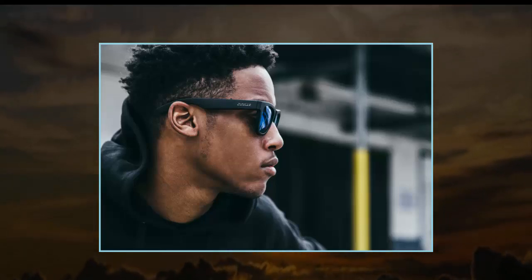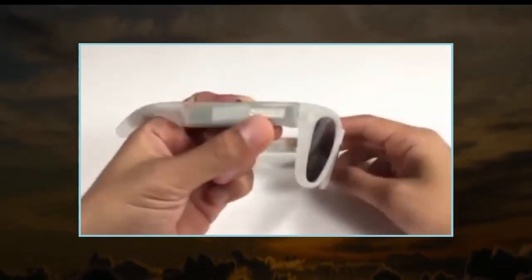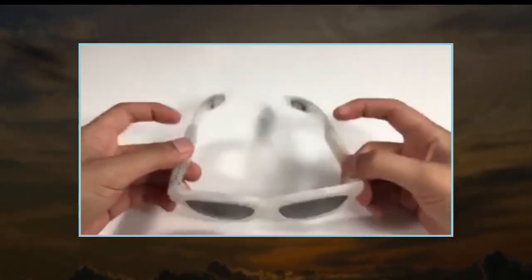Sometimes the worst names come attached to the best ideas. Take Zungle, for example. It had the bright thought to pair bone conduction headphone tech with sunglasses, and then decided to call that product the Zungle Panther.